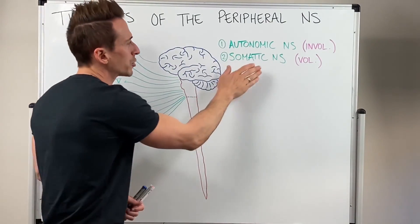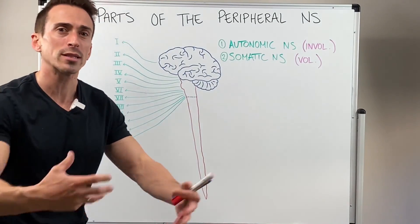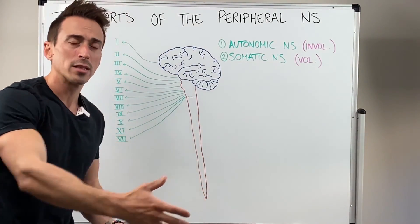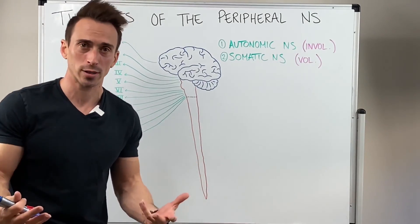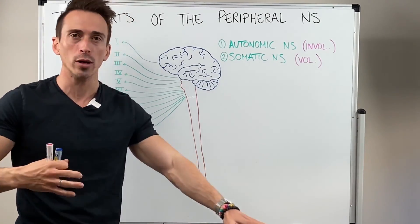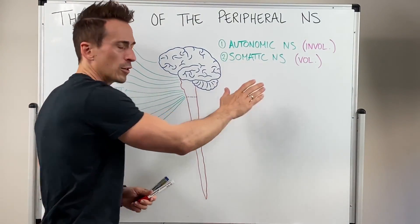The somatic division — soma meaning body — covers all the things we do consciously control. It brings sensory input in from our periphery and sends motor output to allow us to consciously move. Basically our skeletal muscle — muscle attached to bone — so things that allow me to walk, talk, sing, dance, move — all those types of things. That's the somatic division.